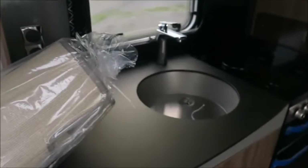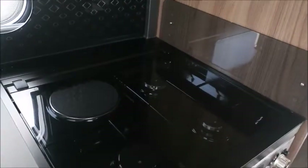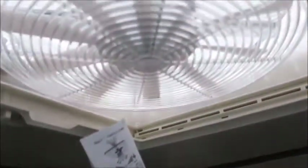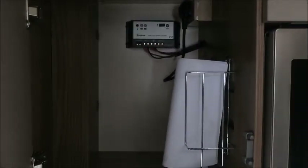In the kitchen area we've got a chrome sink, extendable worktop, three gas and one electric hob, a grill, oven, and a high level microwave. If you look in here you'll see there is a solar panel attached to the roof.